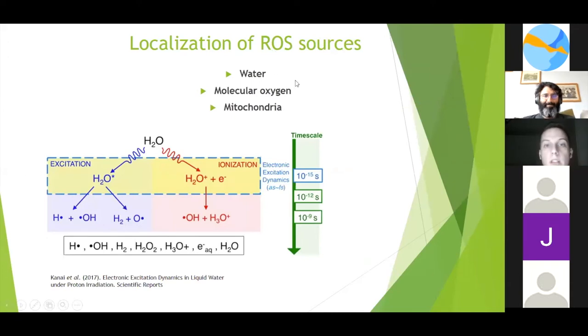We investigated the most important sources of reactive oxygen species in the cell, which are mainly water, molecular oxygen, and mitochondria. Water makes up about 70% of the internal volume of the cell. Molecular oxygen is used by cells to complete oxidative phosphorylation. In the mitochondria, we find the electron transport chain, which completes cellular respiration. Many reactive species are created because of ionizing radiation, and most of them can interact with proteins, lipids, and nucleic acids, causing lots of damage to the cell.